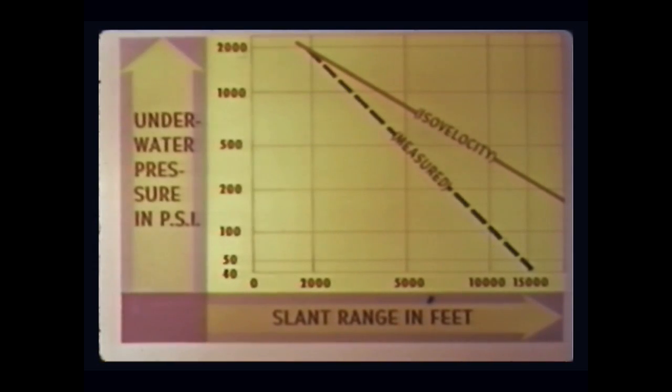The increasing deviation of the two curves with range is due to refraction of the shock wave. The close agreement at short range confirms the isovelocity formula developed from Wigwam data, which gave the free water curve. The detailed effects of refraction on the shot are under study by several laboratories.